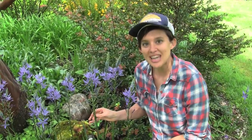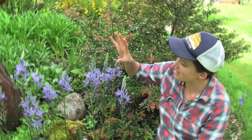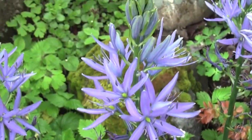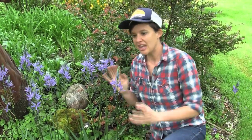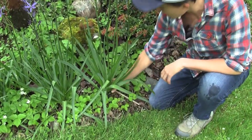Today we are looking at blue camas, which is this gorgeous flower. We can see that it's terminally arranged on this spike. There are these pretty star-shaped flowers with beautiful yellow anthers — the anther is the pollen-containing part of the plant. If you look at the leaves, we've got some narrow grass-like leaves that come out of a base.